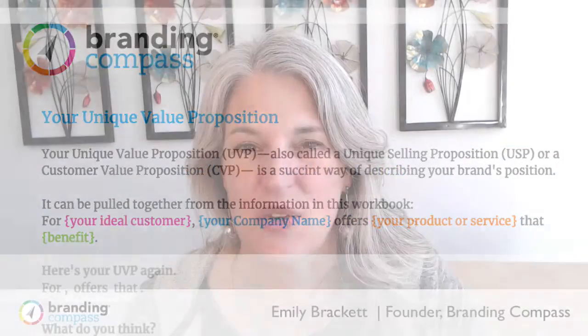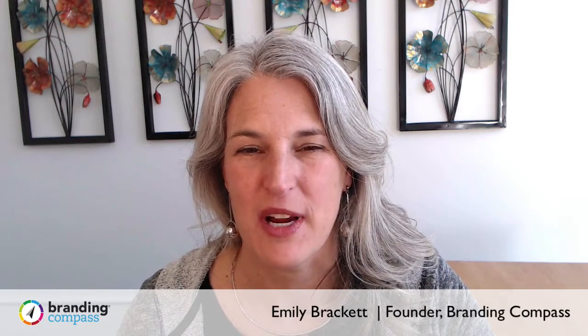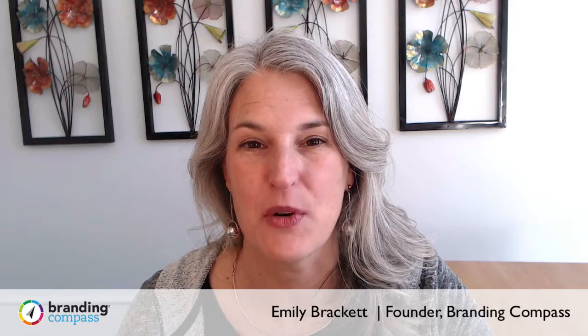Congratulations. You've just seen your unique value proposition. Hi, I'm Emily Brackett, founder of Brand & Compass, and now I'm going to show you how to clean up your UVP.